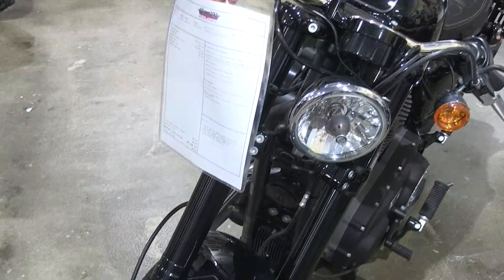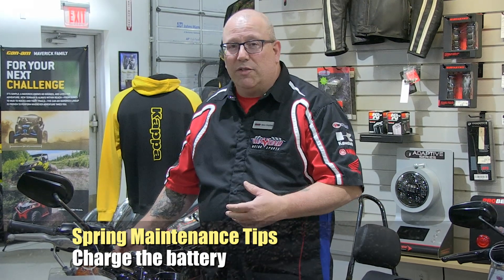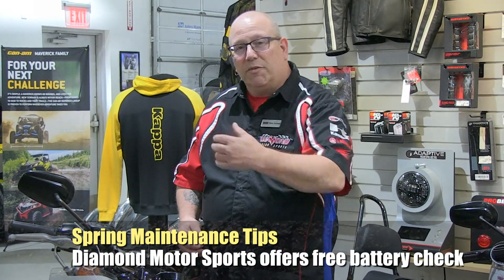Go over the whole bike. Battery — if you haven't had a tender on it all winter, go ahead and charge it up. You don't want to be stranded on the road because your battery goes bad. If you think it's in doubt, bring it down to us and we'll check it for free. Come see us, we've got what you need.